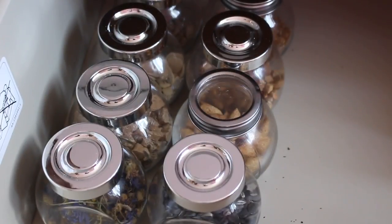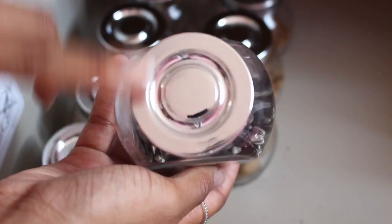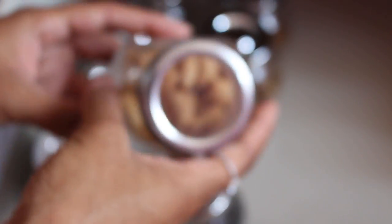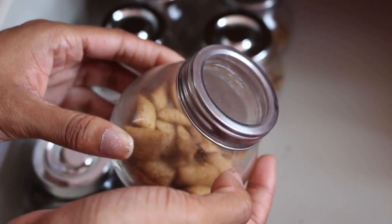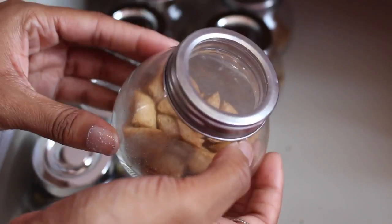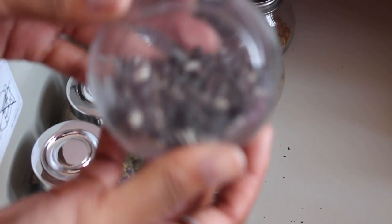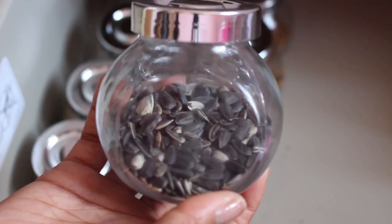Now on to these small treat jars. The ones with the lid like this are from Ikea — you can find them in the kitchen section. The ones with the clear lid, which I actually prefer the look of, are from Pound Stretcher.